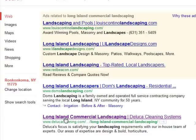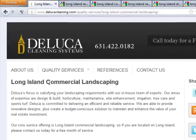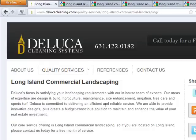So this page, if I click on it, it's going to bring you to a page with the title Long Island Commercial Landscaping. The URL has Long Island Commercial Landscaping in it. The title of the page has Long Island Commercial Landscaping. And if I click on the services, you can see Long Island Office Cleaning, Long Island Residential Cleaning, Long Island Commercial Landscaping, Long Island Residential Landscaping. So that's the strategy behind this.